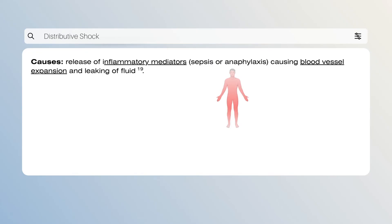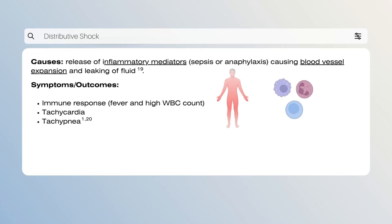Distributive shock manifests when there is a release of inflammatory mediators — messengers that act on blood vessels and leak fluid into the vascular system. Sepsis, the body's response to infection, and anaphylaxis, a severe allergic reaction, commonly result in distributive shock. The immune system dysfunction associated with distributive shock causes a wide range of symptoms. The release of inflammatory mediators is associated with a high fever and white blood cell count, tachypnea (high breathing rate), and tachycardia (high heart rate), which arise to compensate for the drop in blood pressure.